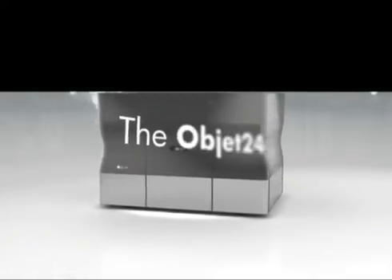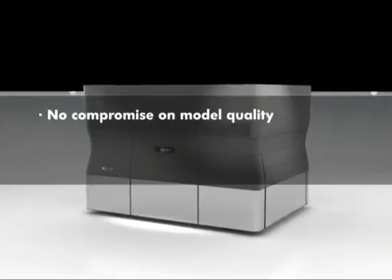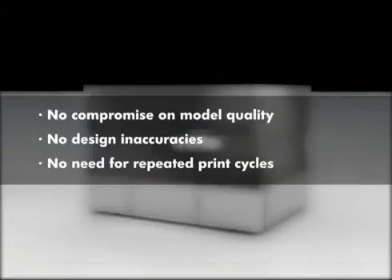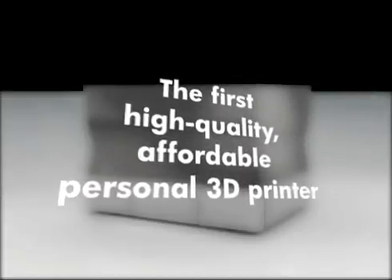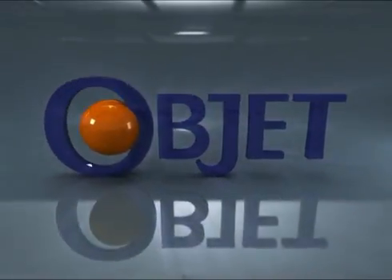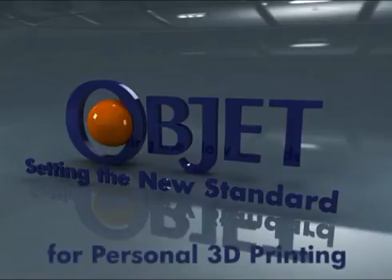With OBJET24, there's no need to compromise on model quality, tolerate design inaccuracies or waste time and money on repeated print cycles. All starting at only $19,900. The first high-quality, affordable personal 3D printer. Object. Setting the new standard for personal 3D printing.